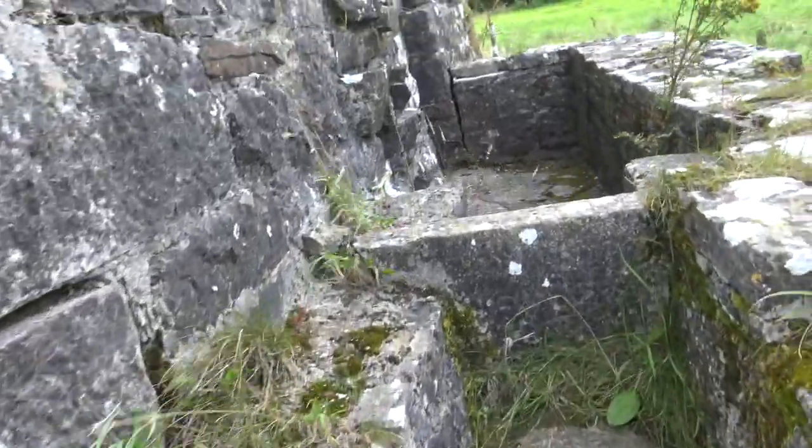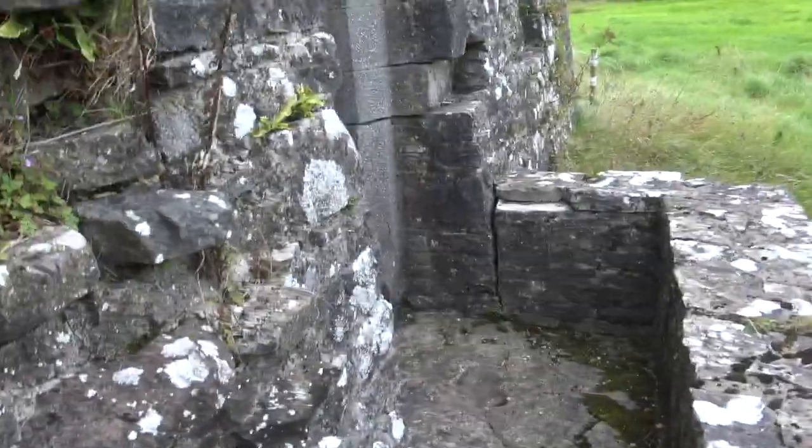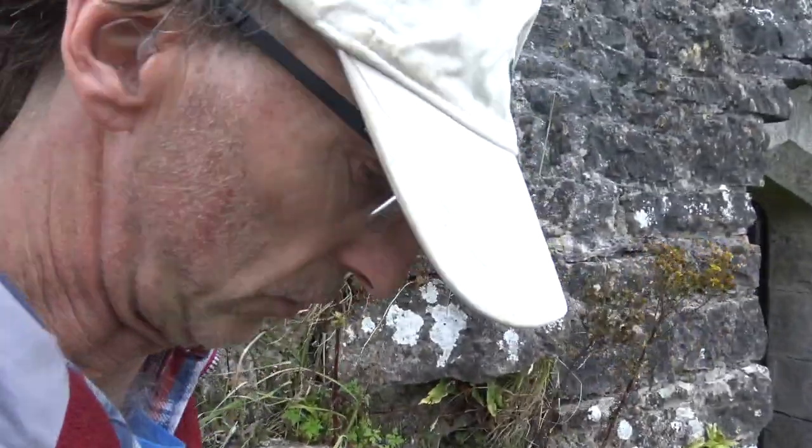There are some steps here — those are the medieval steps.